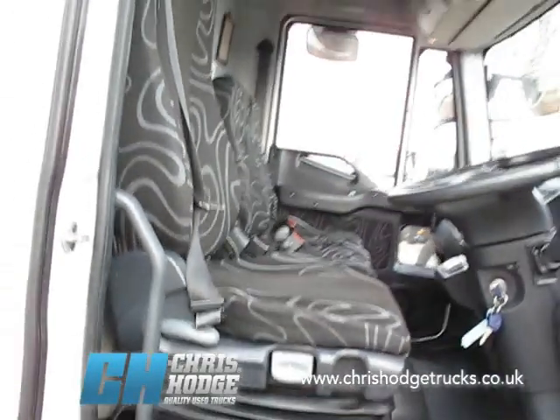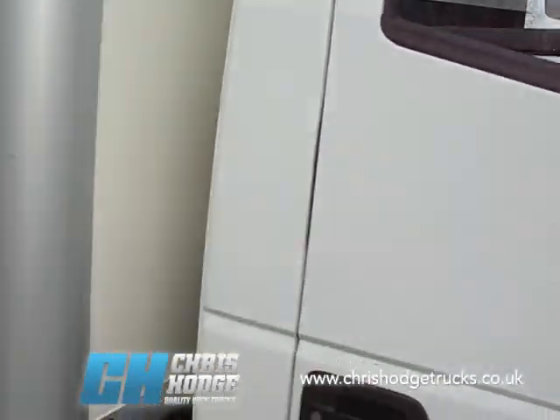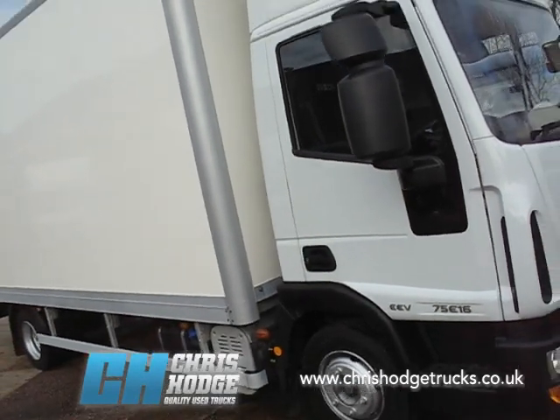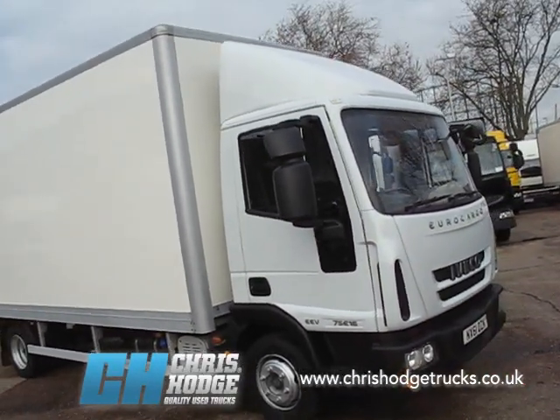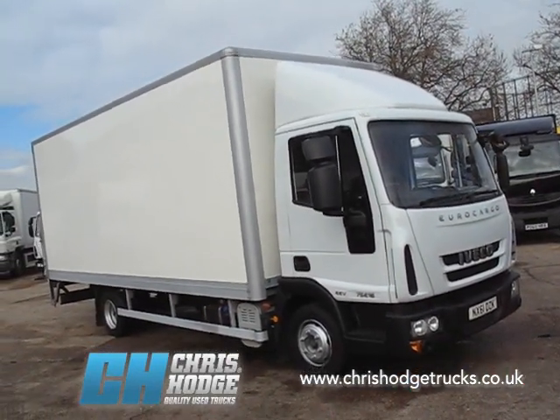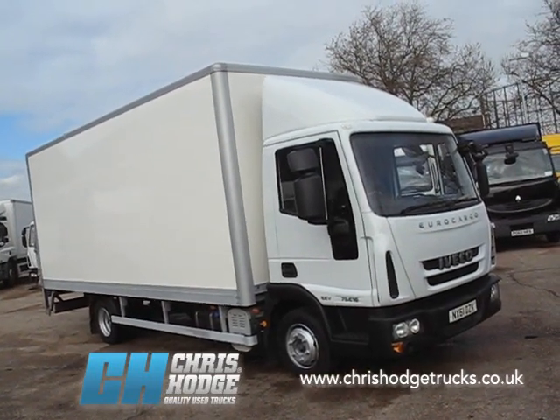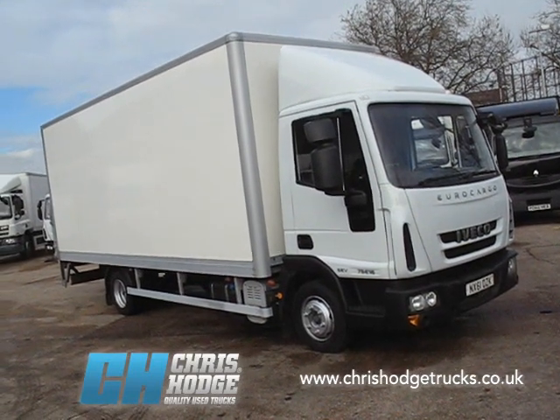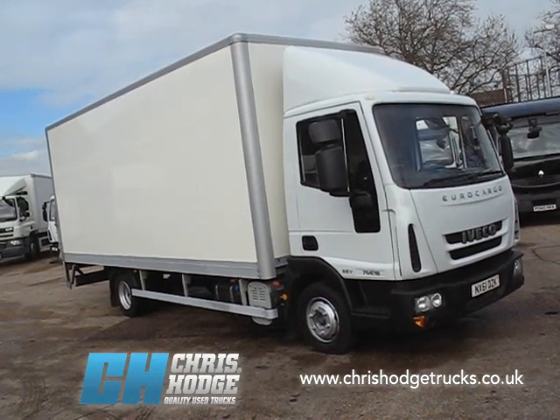The Euro Cargo is a popular model, not least because it provides a good payload. With that EEV, you'll have no problem getting into the London Emissions Zone. It even comes with a deflector on top of the cab if you've got motorway work. So if you want to find out more about this Iveco Euro Cargo 7.5 tonner — the 75E16 with the box body — why not give Chris and the team a call?